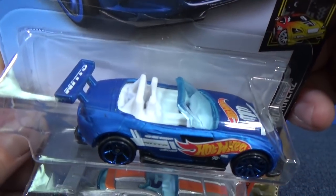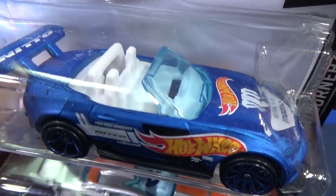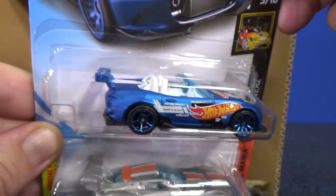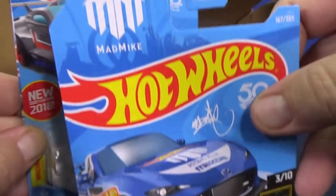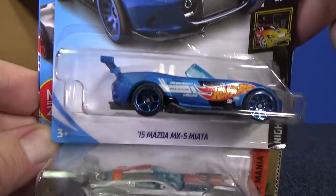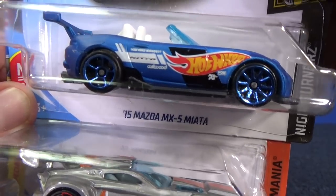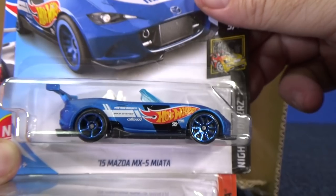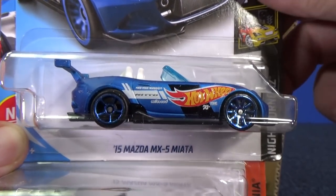Love the frosty color on this Miata. There's Mike's logo — Mad Mike. I think I have that memorized? No, it's on the card right there. I know it's the guy's logo, but it's Mike — and then I forget what his last name is. Anyways, the 15 Mazda MX-5 Miata.